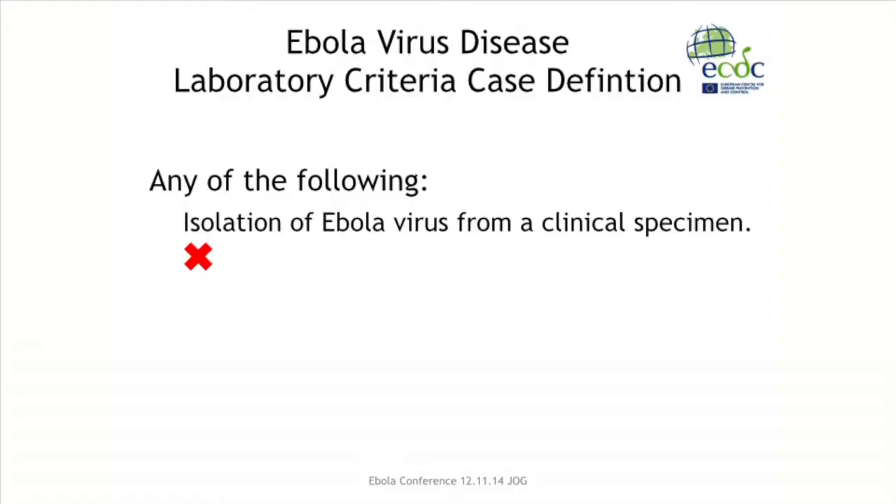According to the ECDC, for the laboratory diagnosis of Ebola there are two methods. Firstly, there is the isolation of Ebola virus from a clinical specimen. To culture Ebola you need a very high containment level laboratory and there are very few of these in the world, so this test is not available in Ireland. Serology testing for Ebola, as Dr. Sheehan alluded to earlier, is not very useful in the acute setting because it takes about 8 to 10 days to get detectable antibody levels.